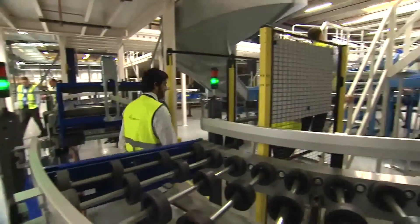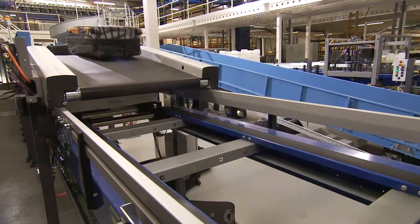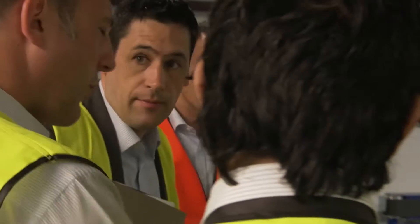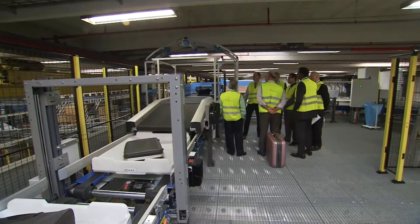What we're looking at today is a tote-based system, which is for the Abu Dhabi Midfield Terminal. A tote-based system means you have one bag, one tote, and then you have everything under control all the way through the baggage process. Abu Dhabi is a transfer hub with a big majority of transfer bags, and that's where the tote system is ideal.